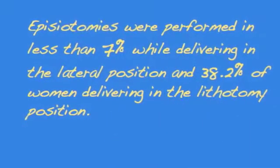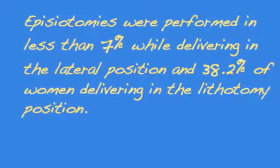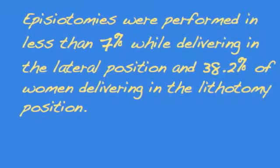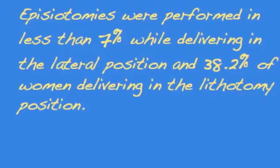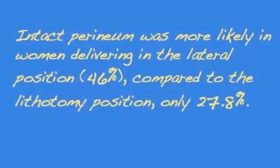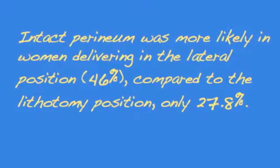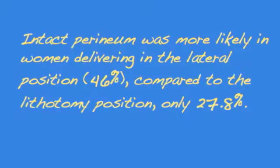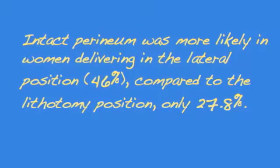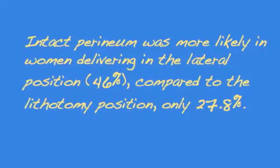Episiotomies were performed in less than 7% of women delivering in the lateral position, compared to 38.2% of women delivering in the lithotomy position. Including both episiotomies and lacerations, an intact peroneum was more likely to occur in women delivering in the lateral position at 46%, compared to delivering in the lithotomy position at only 27.8%.